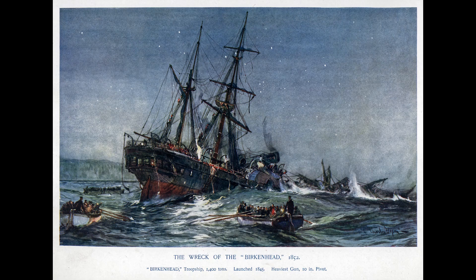A court-martial of some of Birkenhead's crew, held aboard Nelson's legendary flagship HMS Victory later that year, was unable to find anyone at fault, and the proceedings were concluded.